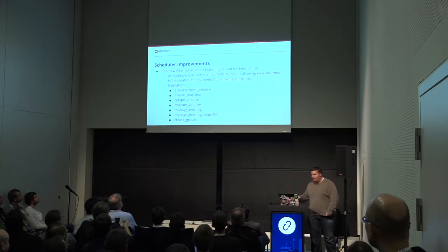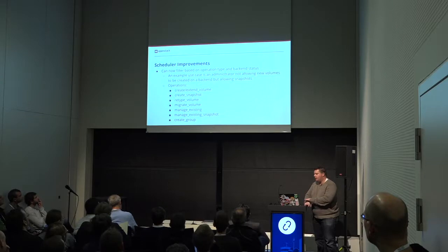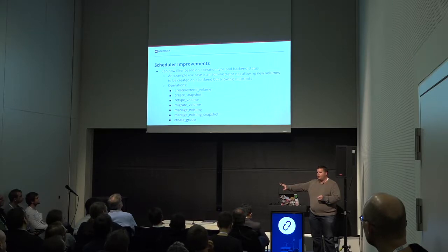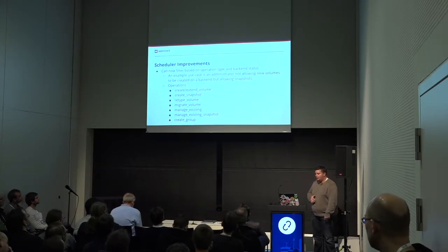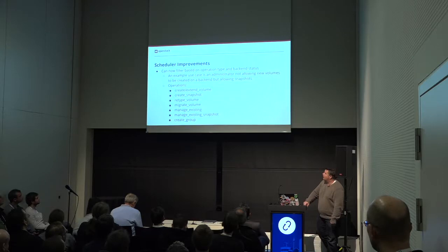Scheduler improvements. This was a cool feature we had in Rocky: the ability to control where creations, deletions, et cetera, are scheduled depending on the back-end and what the operation is. For instance, let's say I've got an old LVM storage back-end that I want to replace with a new shiny storage back-end, and I don't want my users to still create volumes on that old back-end. I can say I don't want any volume creations to be scheduled on that particular back-end. I don't want to disable my users from doing snapshots or other things on it, but I want to start slowly migrating data to that new storage box. With these operations, it allows the administrators to better control what functions are able to be scheduled to what back-ends. I thought that was a cool new functionality.